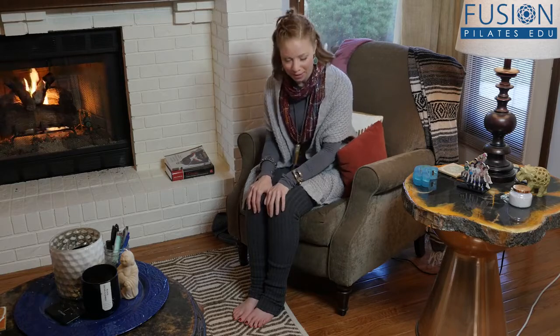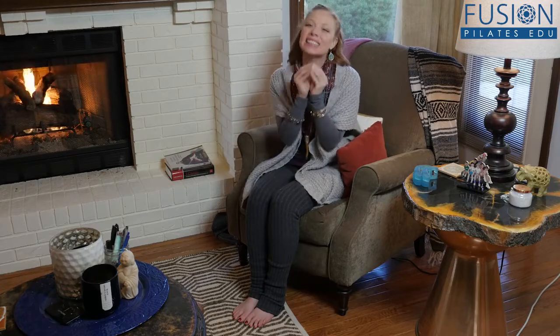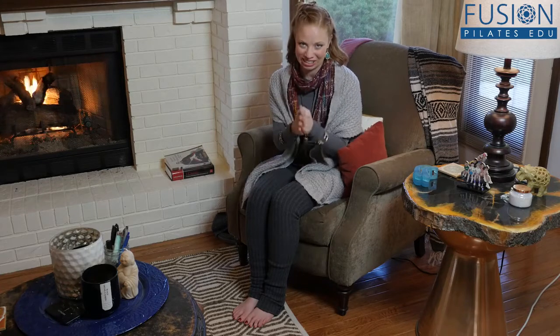I work with bodies all day long. I talk about bodies all day long, and a lot of times the last thing I want to do when I get home from work is think one more thing about my body. But here's the thing — many of you guys know that oftentimes when we're taking care of other people, we completely lose sight to take care of ourselves. There are some simple things that I do to really make sure that at least my body gets a little bit of love every single day.